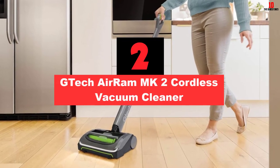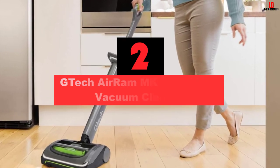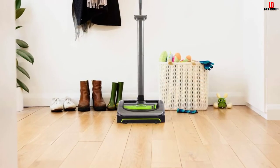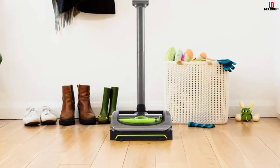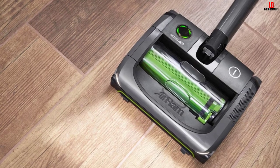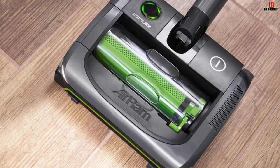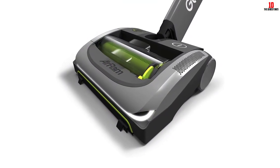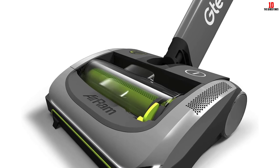At number 2, we have the Gtech Air Ram MK2 Cordless Vacuum Cleaner. The Gtech Air Ram MK2 boasts several advantages. The battery lasts significantly longer than expected, so you won't have to worry about charging it too often or it dying mid-use. It's also quite effective with pet hair, making it one of the more recommended cordless vacuums for pet owners, and it's easy to use. However, the Gtech Air Ram MK2 isn't as versatile as some alternatives — it might not be appropriate for stairs or other areas, so you may want to consider other options.